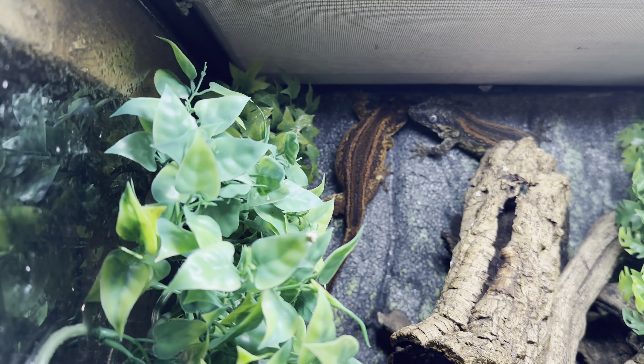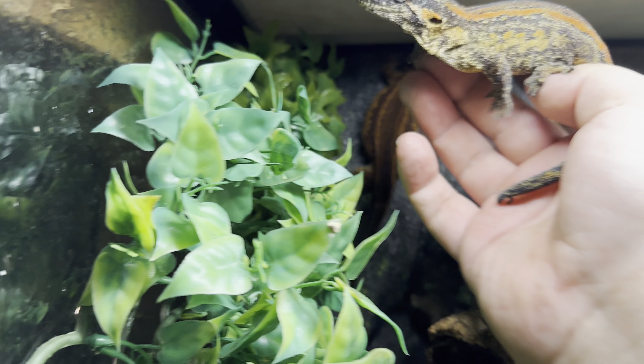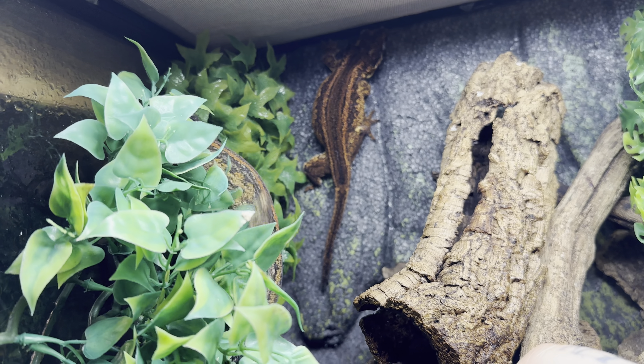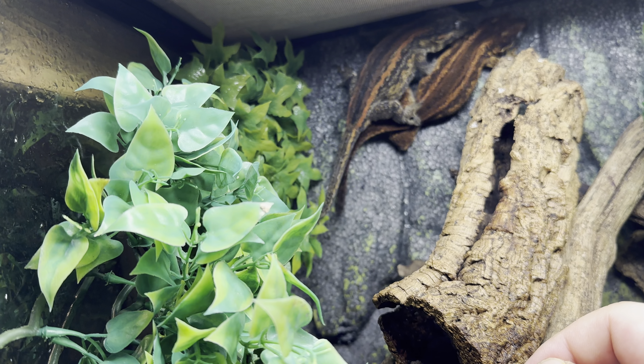These guys never bite me. Usually they're a lot calmer than crested geckos, but they can get a little nervous — especially with these breeder groups, I don't handle them too often. So once again, I'm never worried about them biting me. They're just not that type of animal.